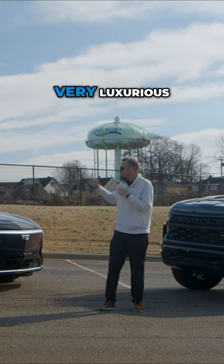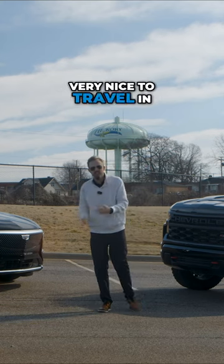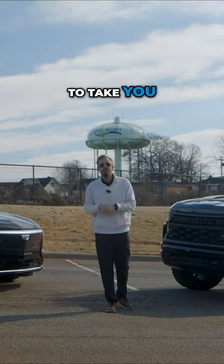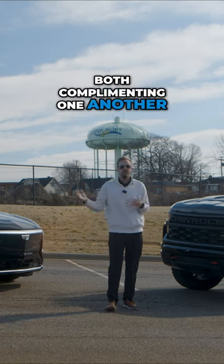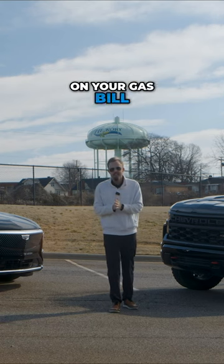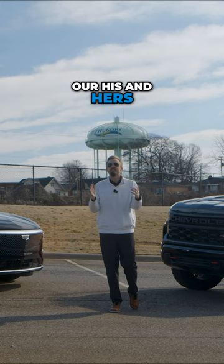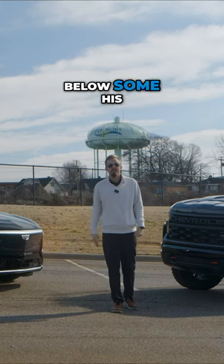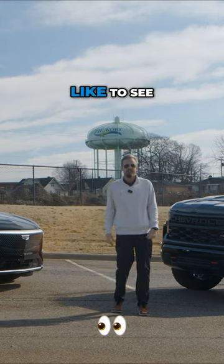The Cadillac Lyric — very luxurious, very nice to travel in. The Chevy Silverado, a little more beefed up, a little more able to take you off the road. Both complimenting one another, maybe to save you some money on your gas bill. But that is our his and hers for this week. We hope you stay tuned for next week and let us know in the comments below some his and hers vehicles you would like to see. We'll see you next time.